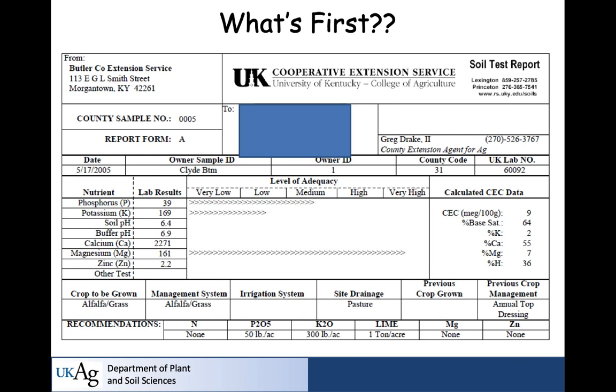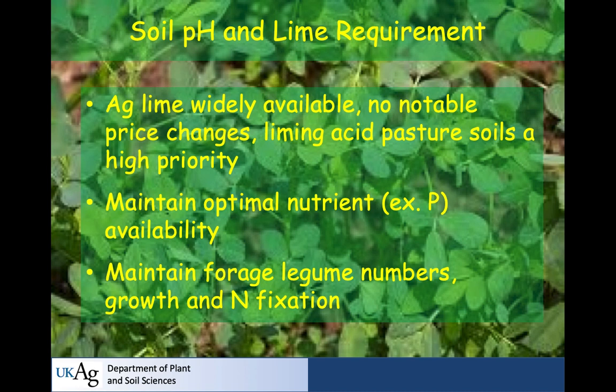pH. That's the first thing you want to look at. This one is in pretty good shape — soil pH is 6.4, buffer pH is 6.9. The lime recommendation is going to be low, about a ton per acre. Why a ton at pH 6.4? Because it's an alfalfa-grass system. Clover works fine at 6.4, but alfalfa works better at 6.8. So you get a modest lime recommendation because the grower reported an alfalfa-grass system on the form.